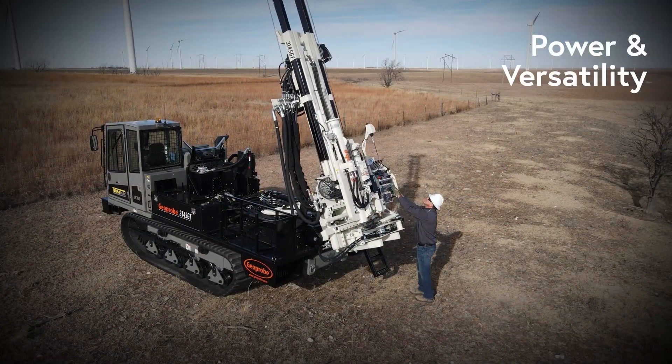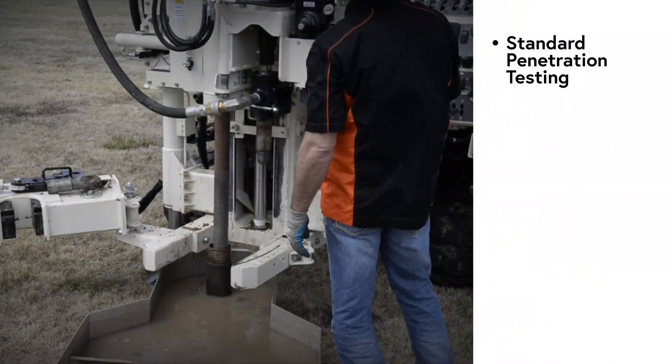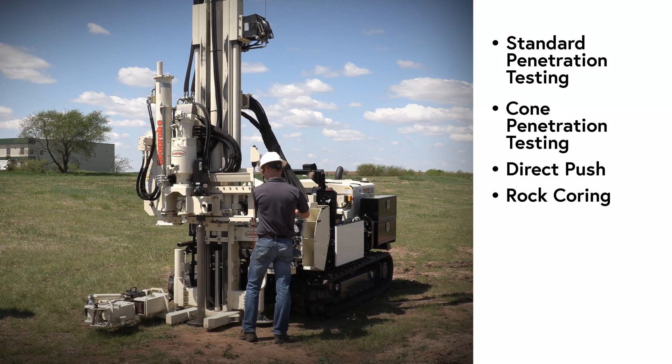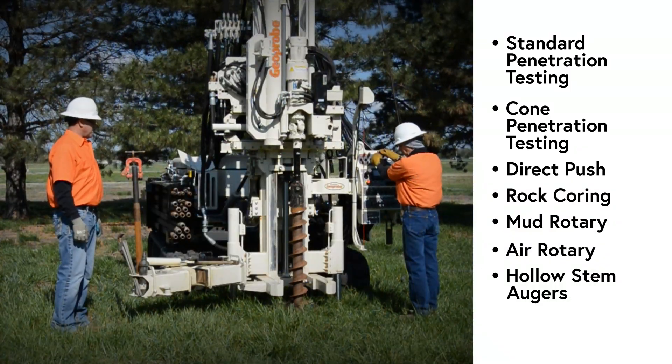Mobilize power and versatility in a single rig competing in multiple revenue streams including standard penetration testing, cone penetration testing, direct push, rock coring, mud rotary, air rotary, hollow stem augers, and drive and wash.